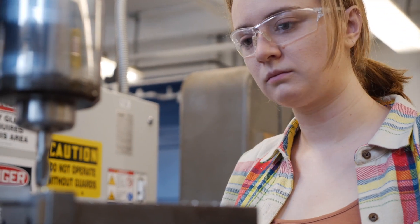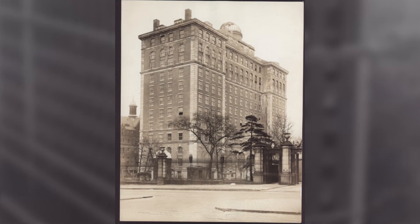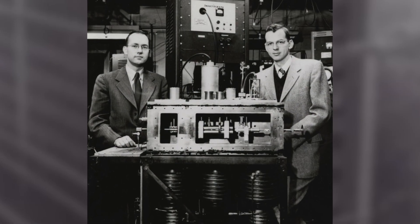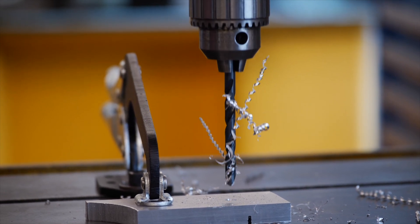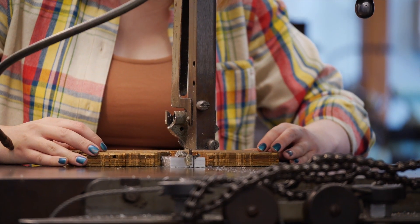The space that we're in, Pupin 1111, goes back to the creation of the building in around 1927. Originally this was a machine shop space where a single machinist manufactured parts by order for researchers. Researchers would come in with a drawing and the machinist would build the part and then give the part to the student or the researcher and they'd be on their way.